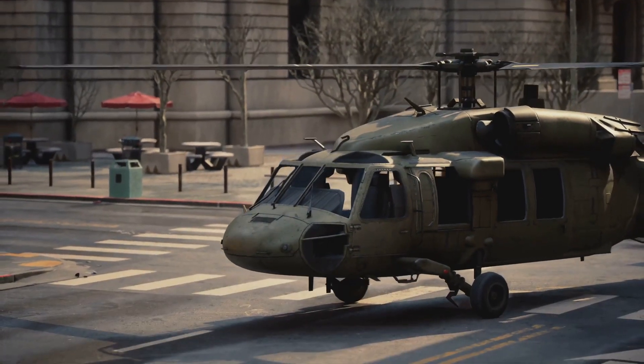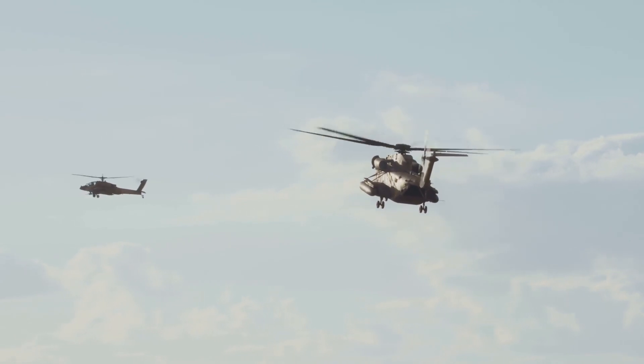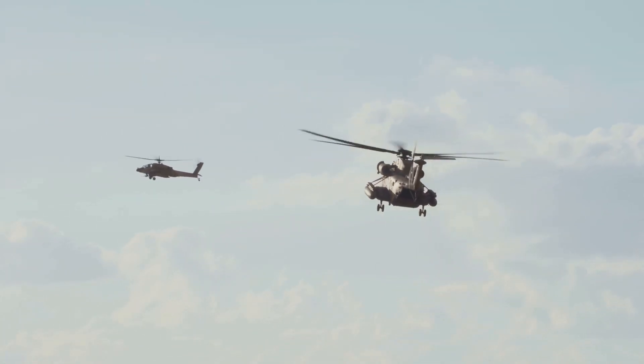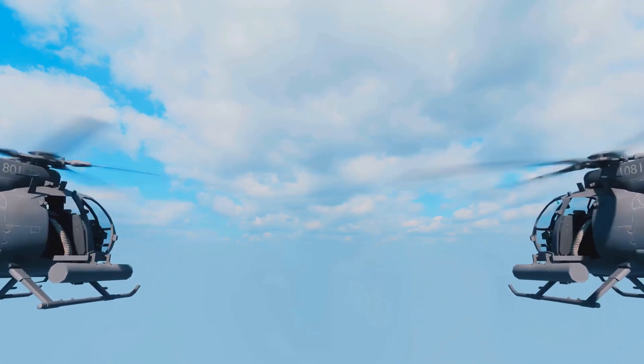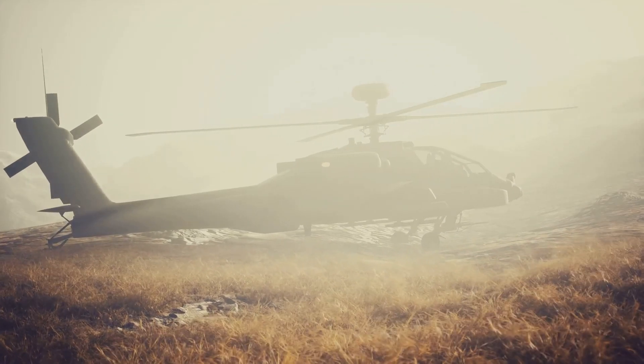We now take to the skies with the Kawasaki OH-1 Scout Observation Helicopter. This helicopter is used for reconnaissance and light attack missions. Its agility and advanced sensor systems allow it to quickly locate and engage targets, making it a valuable asset in aerial operations.